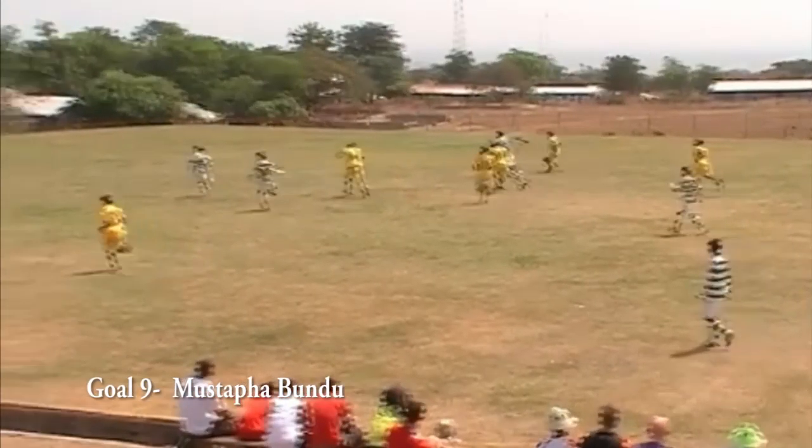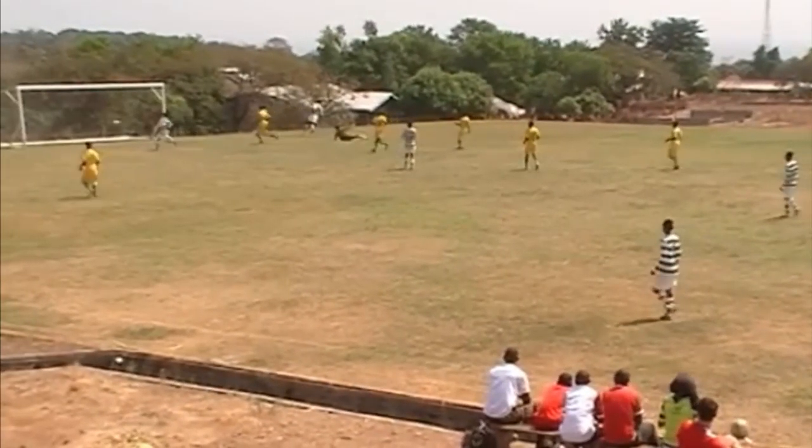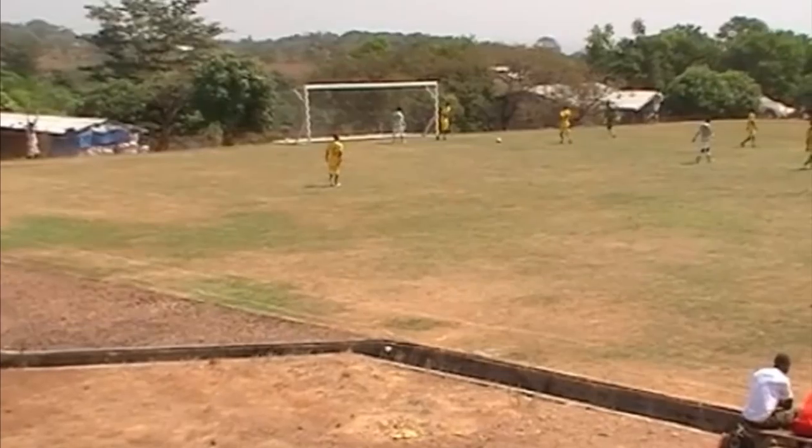Now out to Sierra Leone and a familiar face to the competition, Mustafa Bundu representing the Craig Bellamy Foundation once again.